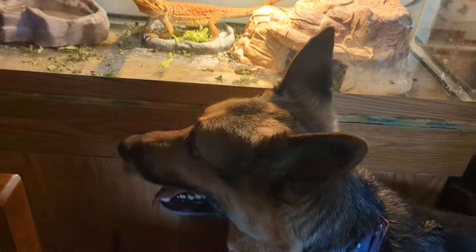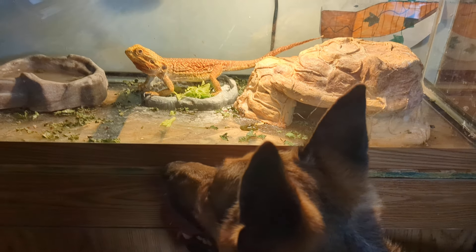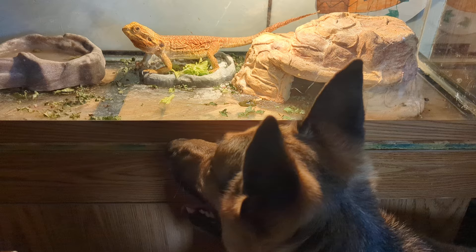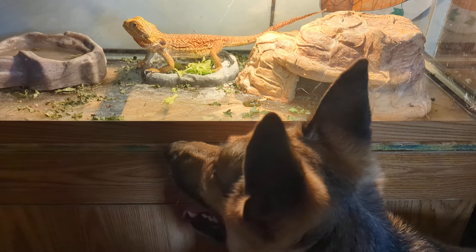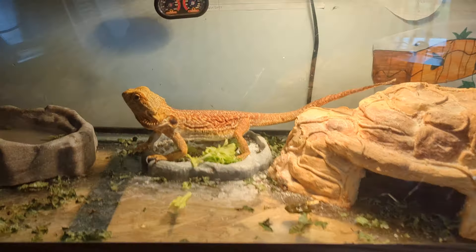Hunter likes the bearded dragon too. He loved our old bearded dragon that we had and he loves this one too. When I bring her out, he wants to sniff her and just is all over her. I know you love Charlotte, don't you?